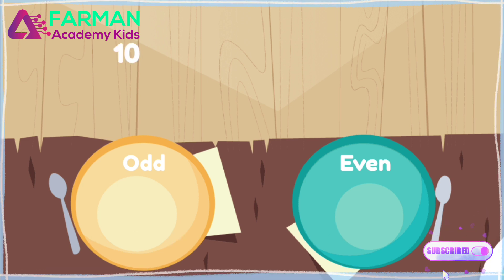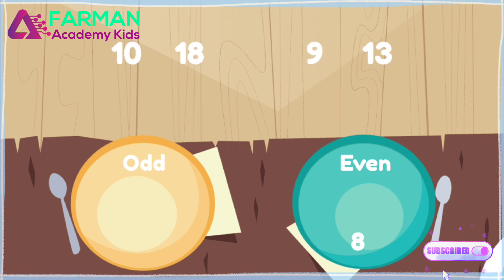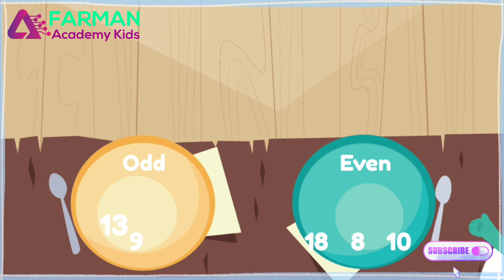Drag the odd numbers to the left. Drag the even numbers to the right. Nine, thirteen. Good work!